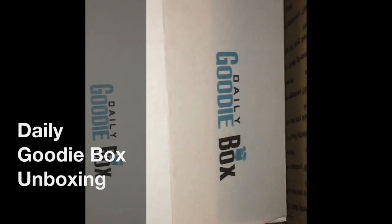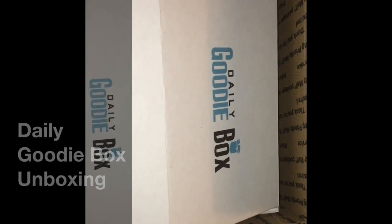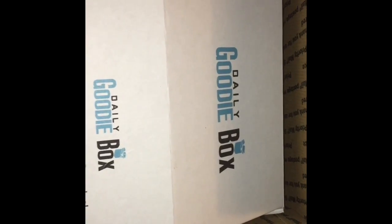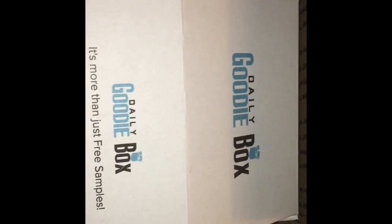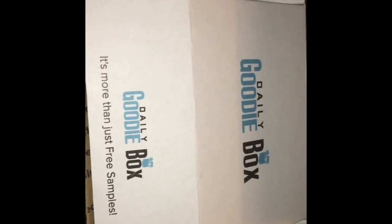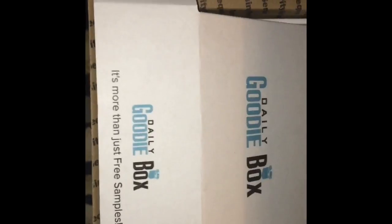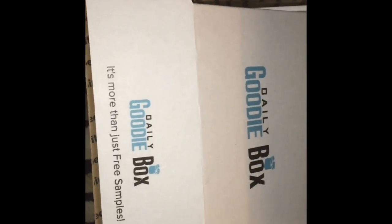Hi, this is Nikki of Nikki's Random Musings. I'm going to do a quick unboxing video from my goodie box from Daily Goodie Box. It's a free website — you go on, sign up, enter a couple of surveys, and they take your responses and determine if you qualify for a goodie box.